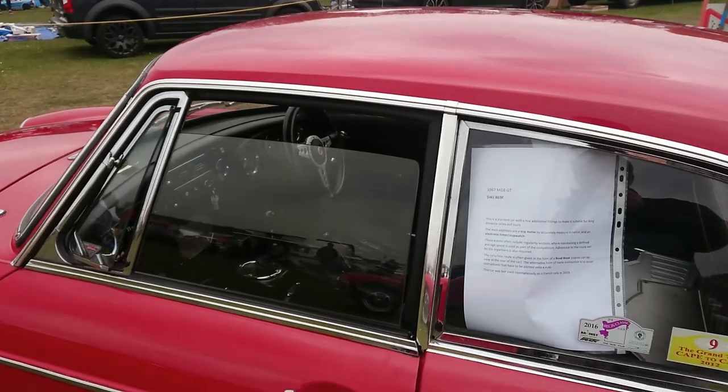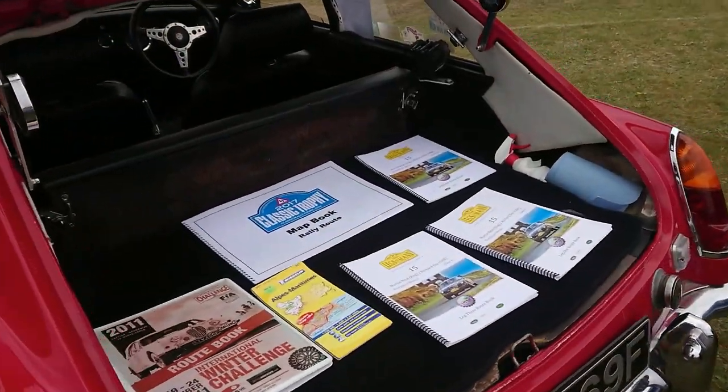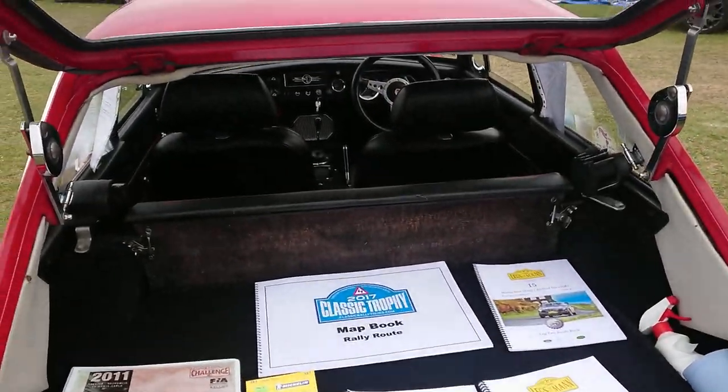1967 MGB GT — standard car with a few additional fittings it says here. Plenty of rallies and things it's been on.